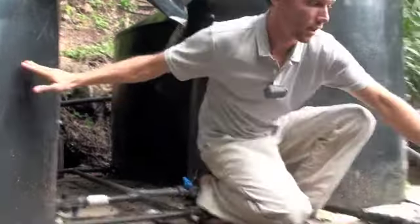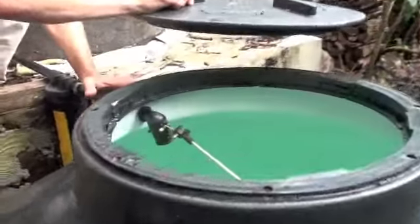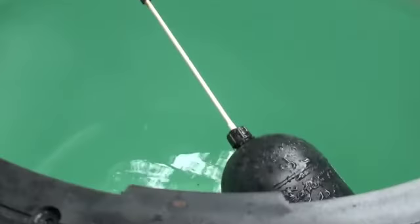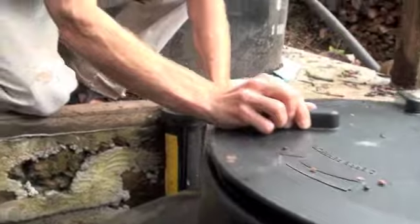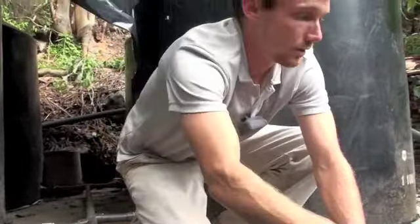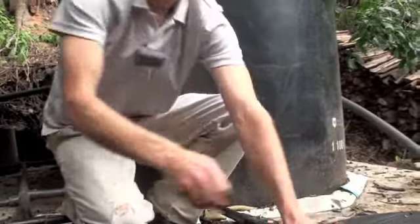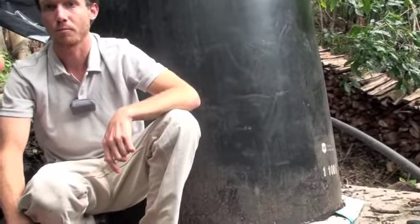These also have shutoff valves — a little float at the very top — so once the water gets up to a certain level it'll shut off. If this one shuts off, the other one will continue filling, and vice versa. So right now, if it's raining, those get filled up and you use those.